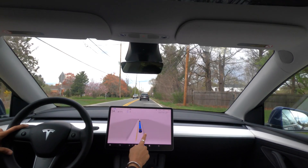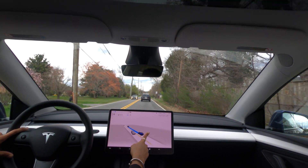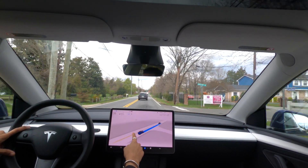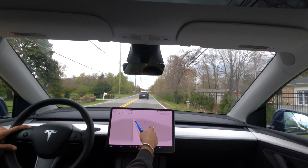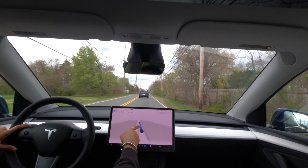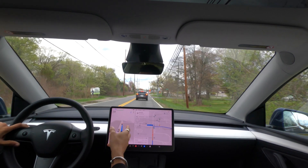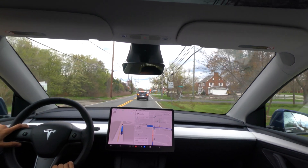One of my favorite features of FSD is just the full visualization of the cars and obstacles around it. It really adds more confidence to the system, knowing that it can see all the stuff around it.